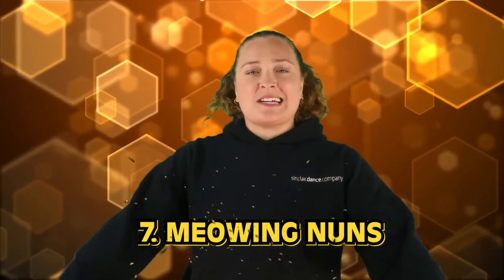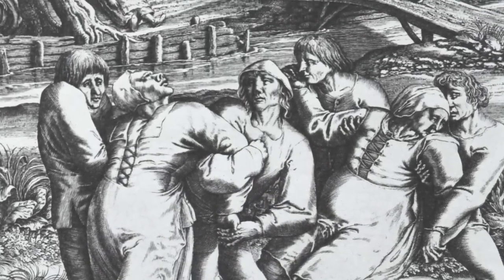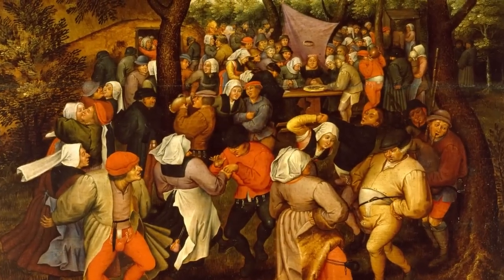In our number 7 spot today, we have the meowing nuns. Mass hysteria wasn't necessarily uncommon in the Dark Ages. In the book The Epidemics of the Middle Ages, written by J.F. Hecker in 1844, there was a description of a very strange case of mass hysteria that broke out among nuns in a French convent in the Middle Ages. Basically, one day a nun in this French convent started to meow like a cat. And other nuns in the convent began to also meow like cats. Eventually it became such a thing that all of the nuns in the convent would meow together for a certain period of time. This is actually a huge problem because in these times cats were hated — people associated cats with the devil and with disease. Apparently, the way that this stopped was that the police came and threatened to whip the nuns if the meowing didn't stop.